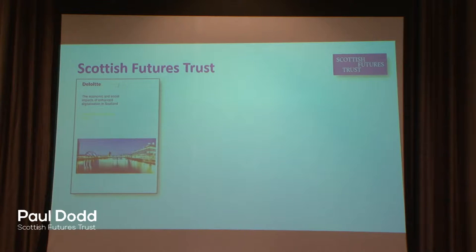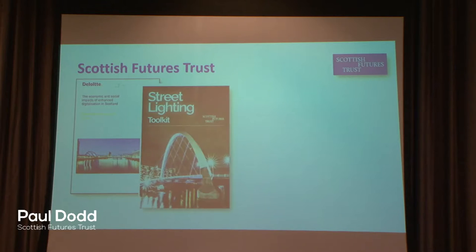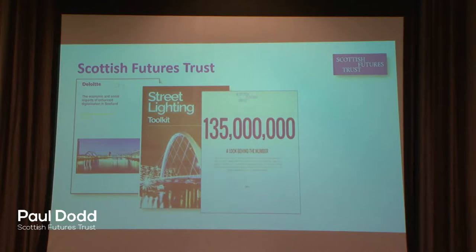We've recently published a report around the need and benefits of improving digital 4G technology across Scotland and the economic impact of that. We've also developed our street lighting toolkit to support authorities around the spend-to-save initiative — LED lighting and the long-term savings around that. Our work is encapsulated within a benefit statement per annum, so we demonstrate our interventions and the savings leveraged across programmes across the country.